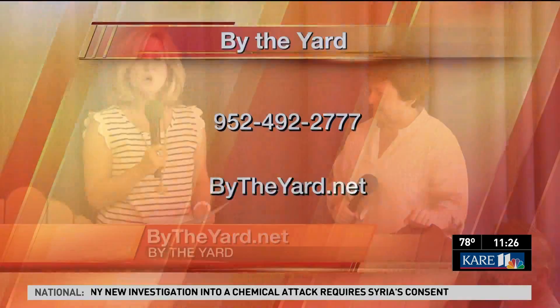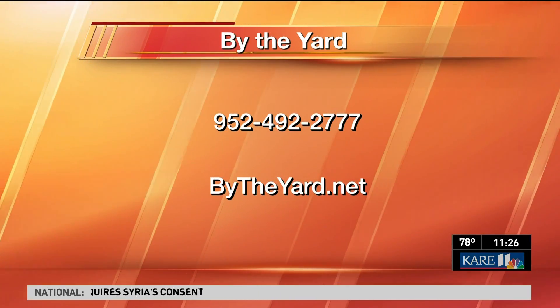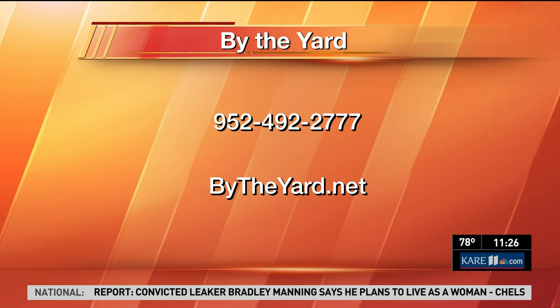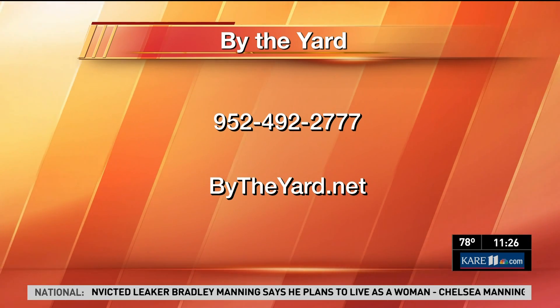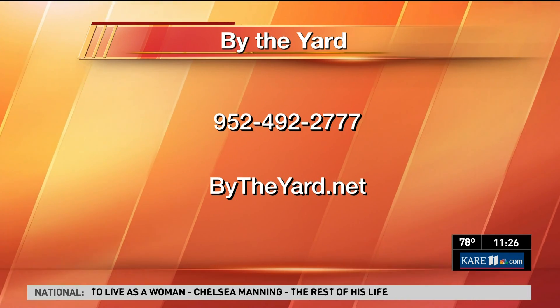By the Yard is located off of 169, just south of Shakopee. For more information or to request a free catalog, just call 952-492-2777, or visit bytheyard.net.